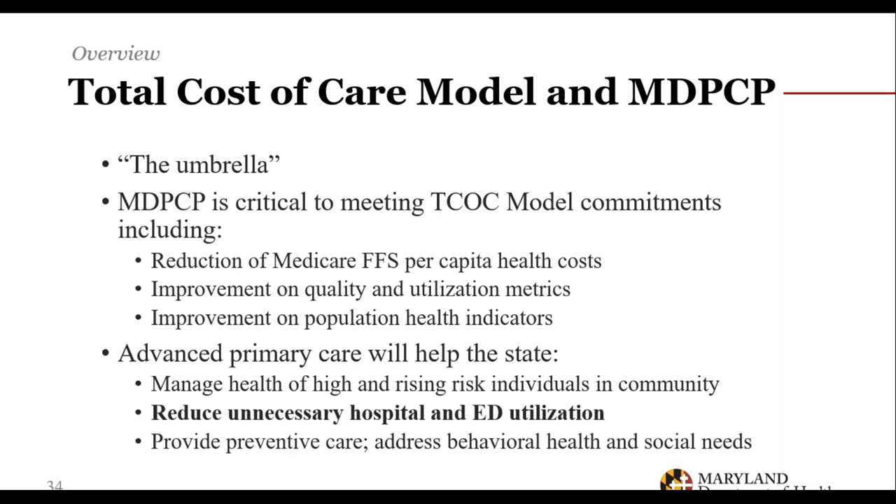The Maryland Primary Care Program is part of the overall total cost of care model — the umbrella model the state has entered into for delivering better care at lower costs over the next decade. It is focused on reducing per capita cost of care for Medicare fee-for-service beneficiaries, improving quality and utilization for all patients, improving population health indicators, and specifically reducing unnecessary hospital and emergency department utilization — harkening back to Dr. Morheim's point that EDs are often overwhelmed with patients better cared for in an ambulatory setting.